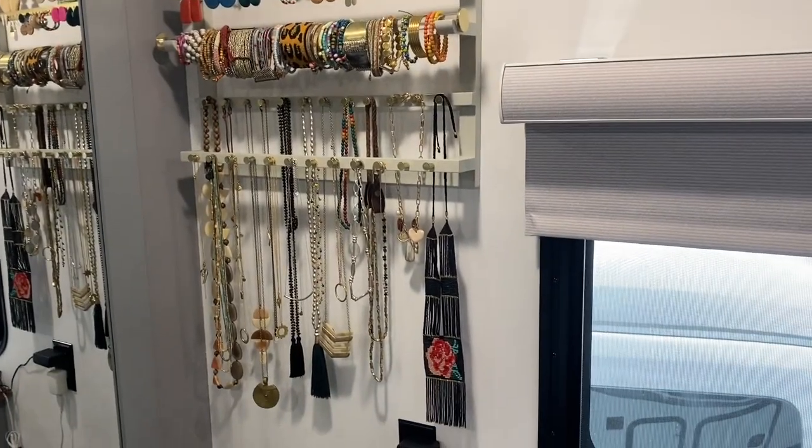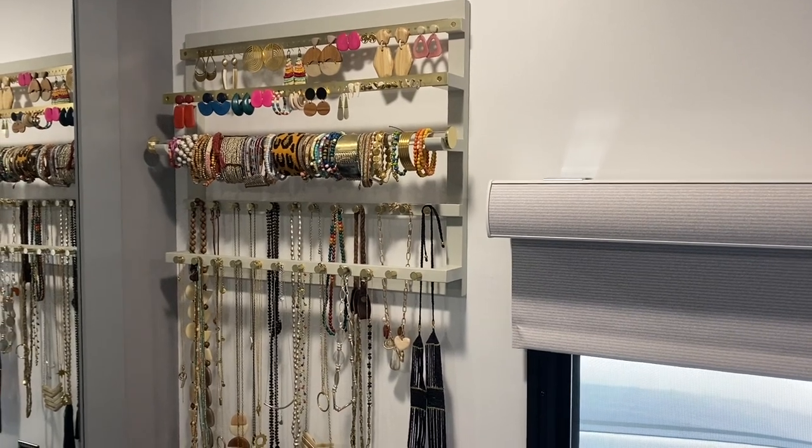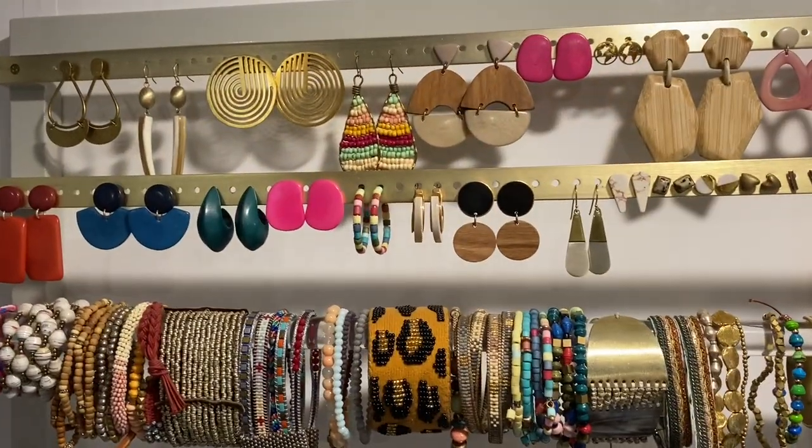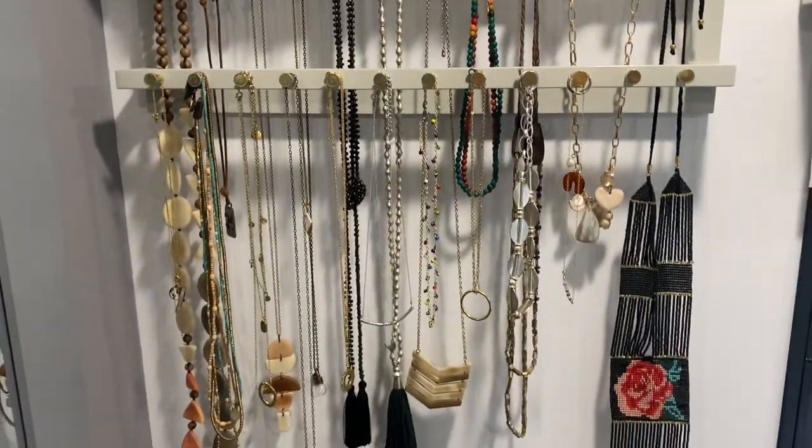One way I keep it fresh is that I'm a Noonday ambassador — that is a fair trade jewelry and accessory company — and every spring and fall I get new samples of jewelry and accessories. I'll show you my jewelry here. I have this great jewelry hanger from Pottery Barn Teen, which comes in different colors. It's really great because you can see and hold all kinds of earrings, a bracelet bar, and two rows of necklaces. That's really one way I keep from feeling like I don't have a lot of clothes — getting to wear different jewelry and accessories with the same outfit.